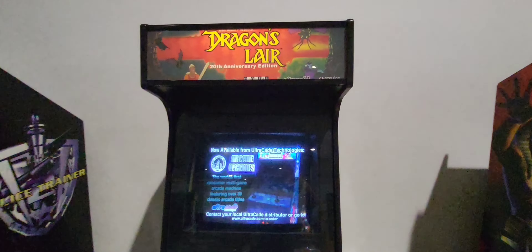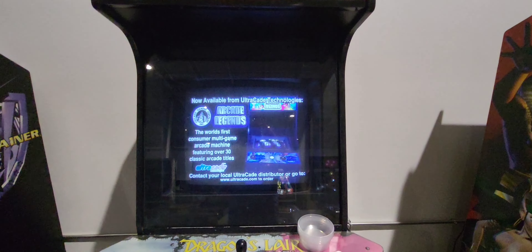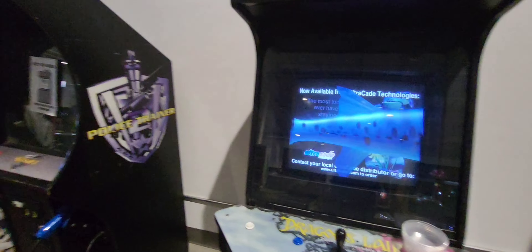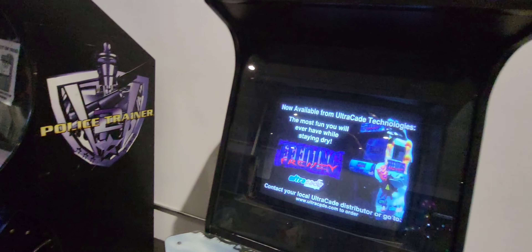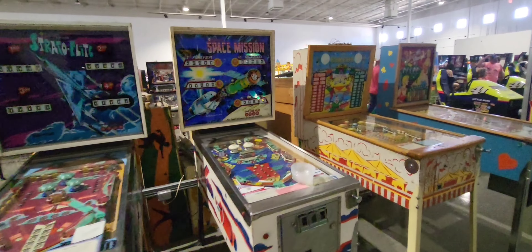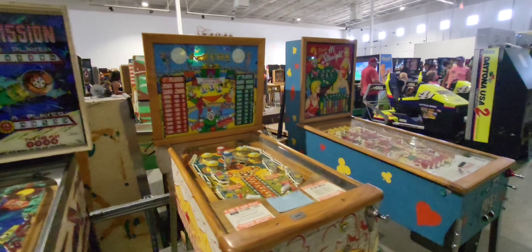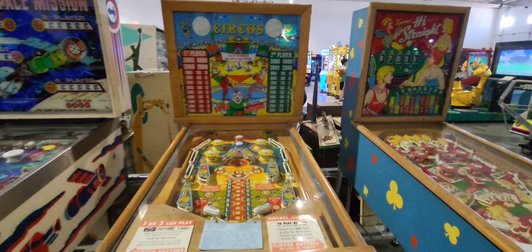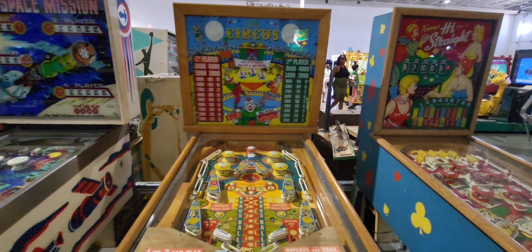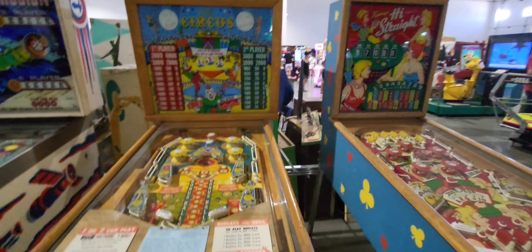Dragon's Lair — I remember this game too. You can't make a wrong move on this one. 20th Anniversary Edition — I remember when it first came out. Classic old pinball machines, a lot of fun. Circus from 1957 — great machine in the old days. It's a little under the weather right now; it needs a repair.